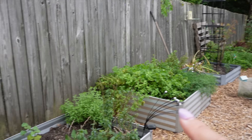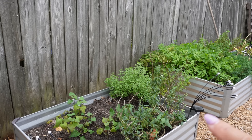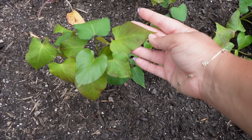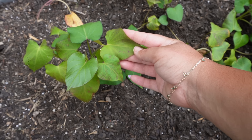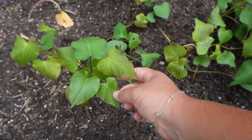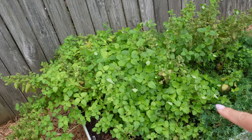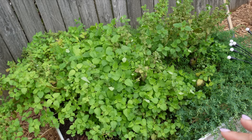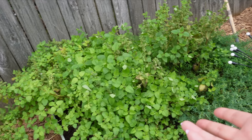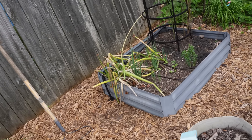Starting back here, this first bed has sweet potatoes planted along with some herbs and flowers. These sweet potatoes are getting started a little late in the season — I kind of dropped the ball on getting my slips in the ground early — but they should still mature before our first frost. The next bed is just an herb bed; I've got a huge lemon balm that I've had for about four years now and some Saint John's wort spilling out.